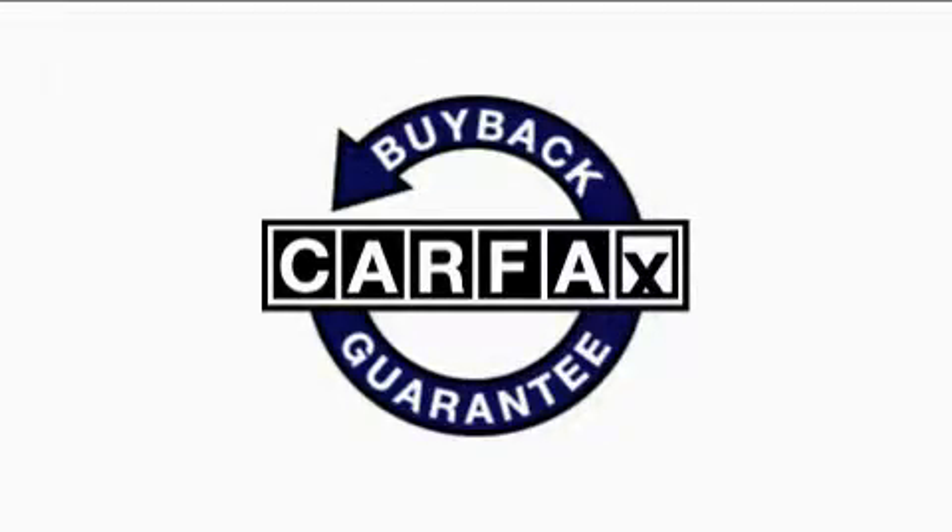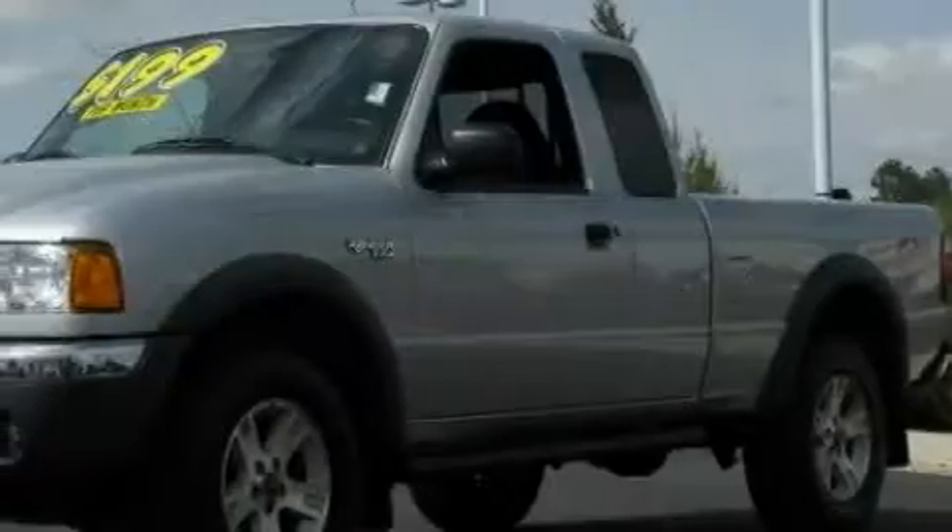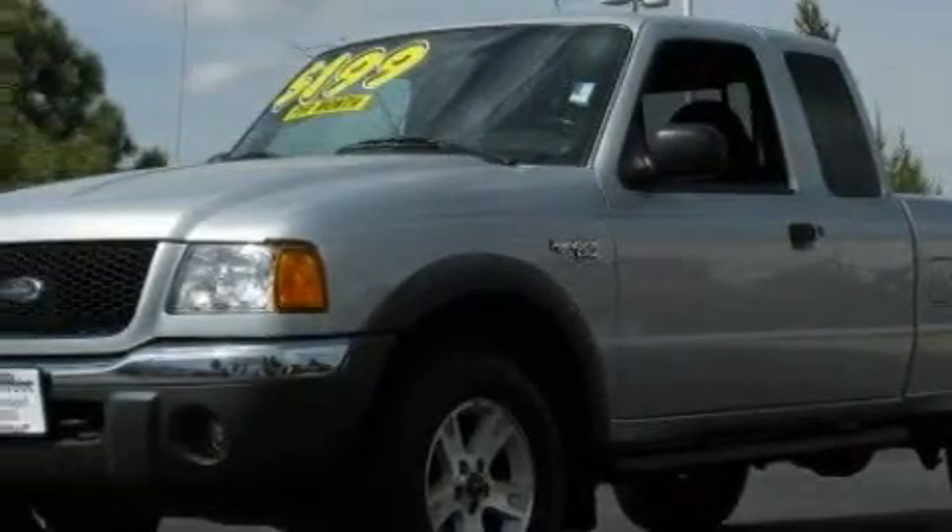Not to mention that this Ford qualifies for the Carfax Buy-Back Guarantee. This automobile won't last long at this price. Call and arrange a test drive now.